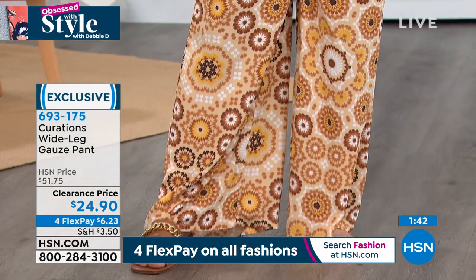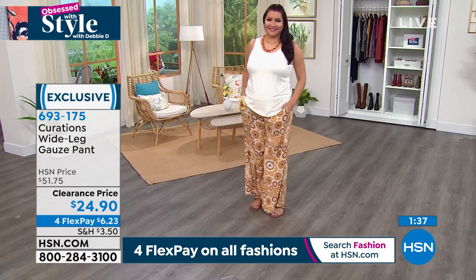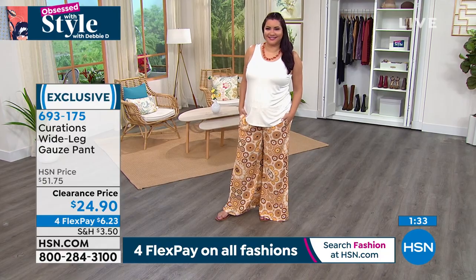The day the wide leg casual look goes out, I'm going to shed a tear because I love it. It's so on trend, and I kind of think it's something that isn't going anywhere because you do see it keep popping back in fashion. I actually have on the solid print in these gauze pants — I have them in two different colors.